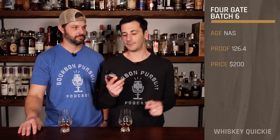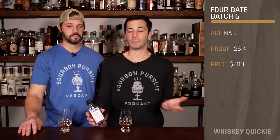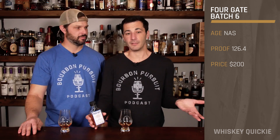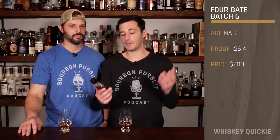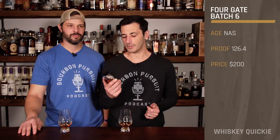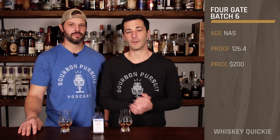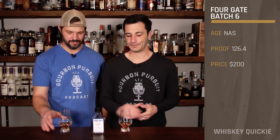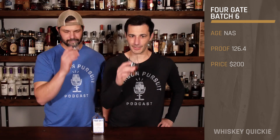This is a Kentucky Straight Bourbon Whiskey finished in cognac and rum casks. The age is not stated because, of course, they're sourcing barrels and they just don't put it on there. But the proof is a high one — 126.4 — so always love seeing that. The price is going to be around a $200 SRP. I'm excited. I love high proof cognac and rum. We're suckers for a little bit of all that — a trifecta, if you will.